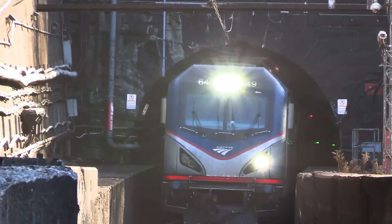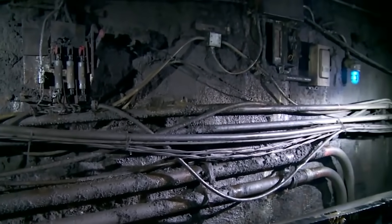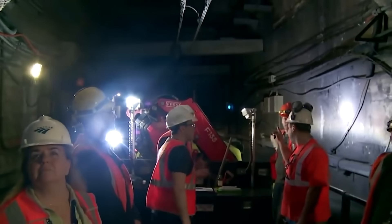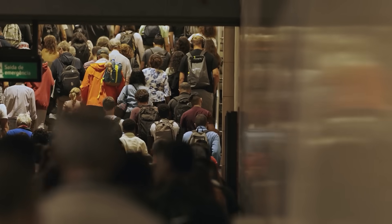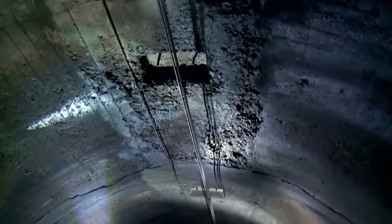But here's the terrifying truth. If just one of them fails, the entire Northeast Corridor could grind to a halt, triggering billions in economic losses and paralyzing the daily lives of millions. How did America allow such a critical link in the nation's infrastructure to age into decay?